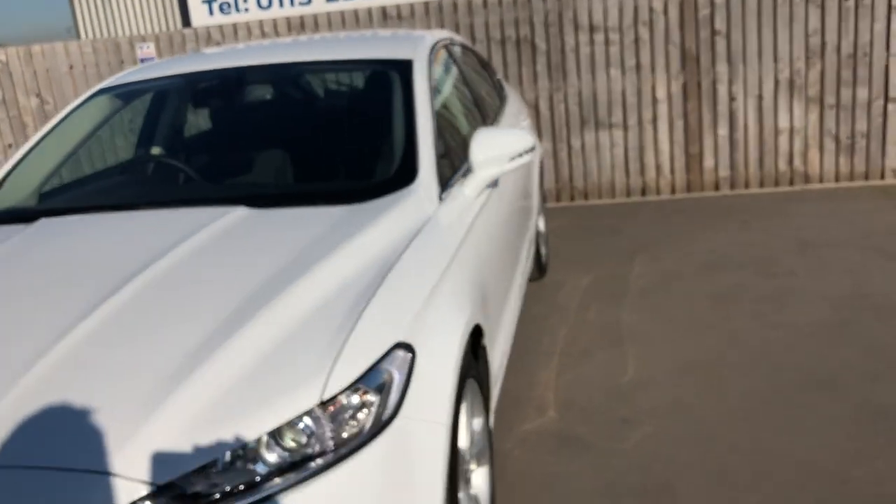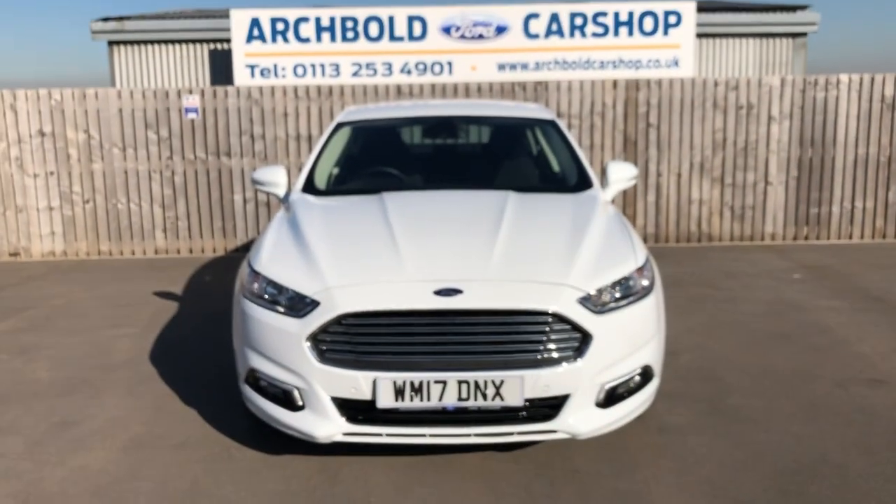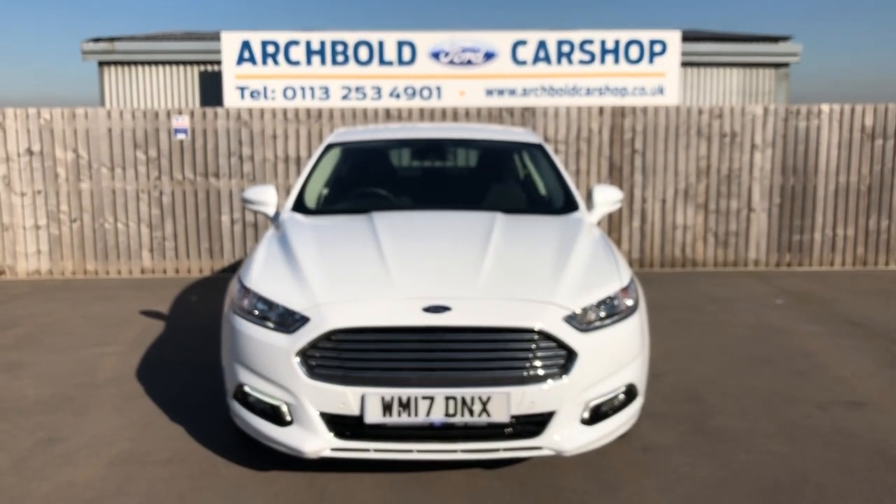So there you go — we've got a Ford Mondeo, beautiful car, 2 litre diesel Titanium in white, 2017 on the 17 plate. Thank you very much for watching the video.